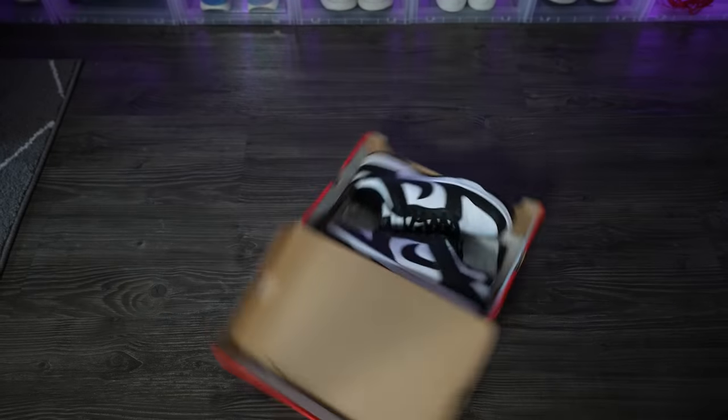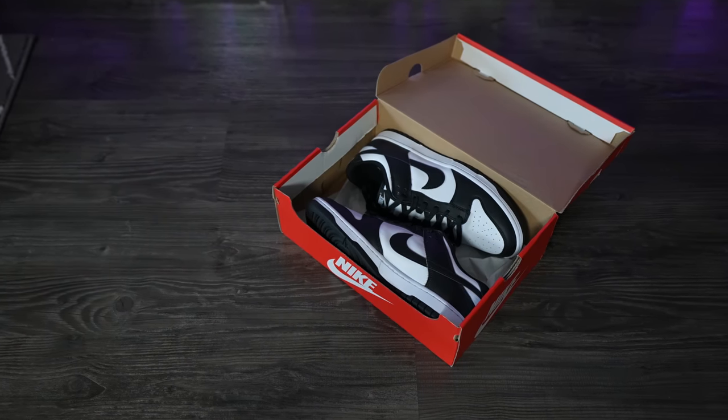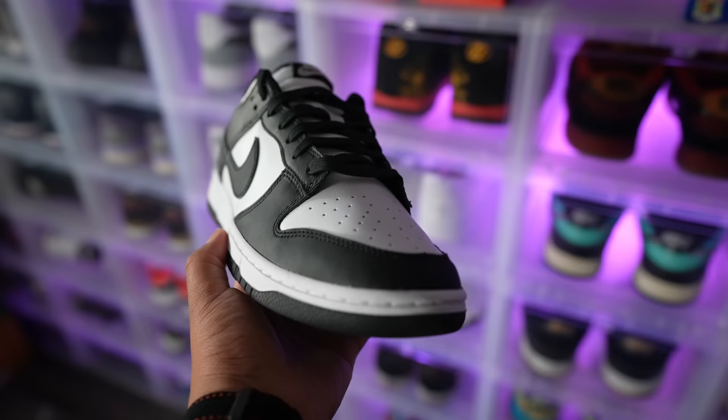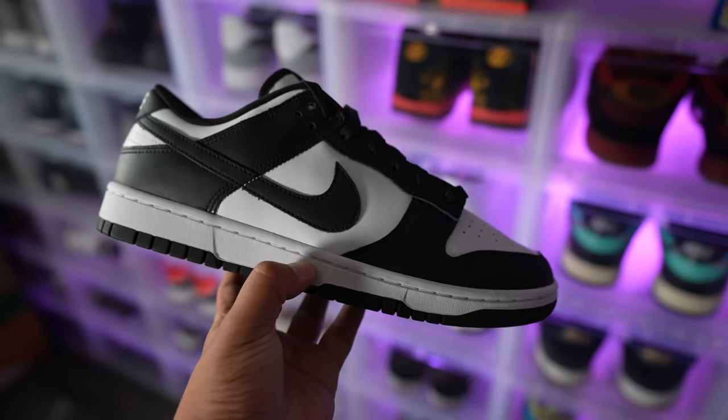If you haven't had a pair of Nike Dunks before and you're using this video as a guide to buying your first pair, I would recommend going true to size. I've been collecting Dunks for a very long time and every single time I go true to size, it hasn't failed me. Nike has been releasing a lot of women's colorways — if you're interested, add one and a half to your men's size to get the women's size. For example, if I'm a size 10, I'll be a size 11.5 in women's.